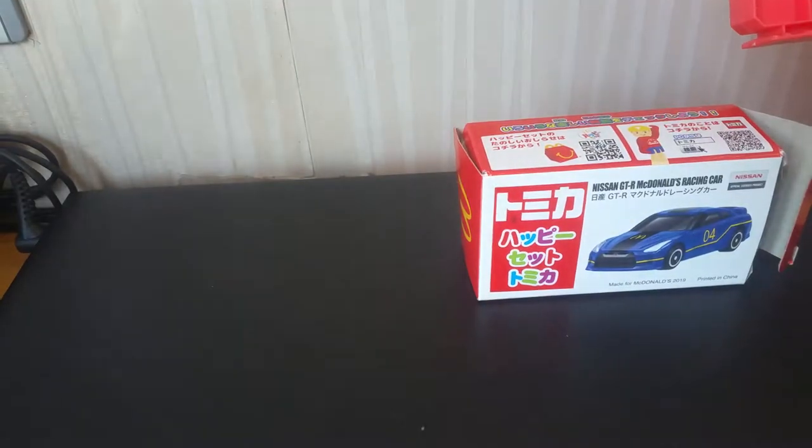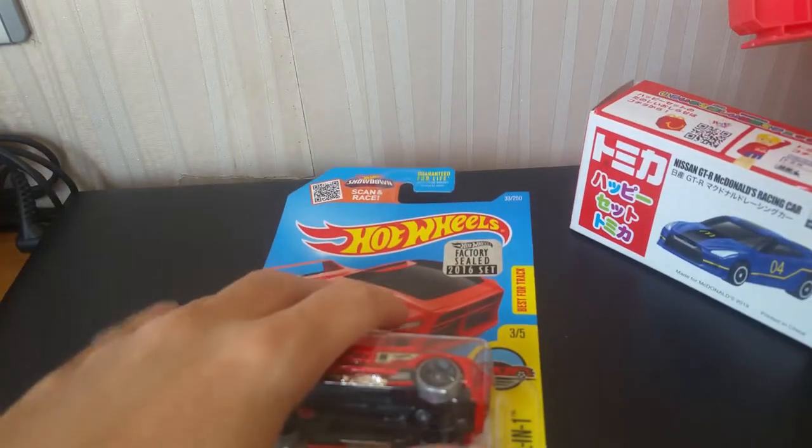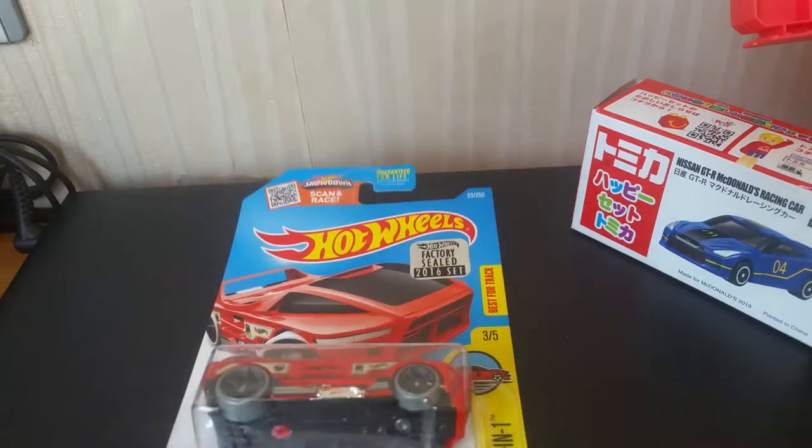This is your normal Tomica car packaging. For your normal Hot Wheels packaging, this is the standard basic cheapest Hot Wheels car you can buy in the retail market — like the shops and all those. This is the cheapest one. For this one it is different — they have this sticker because it is factory sealed.